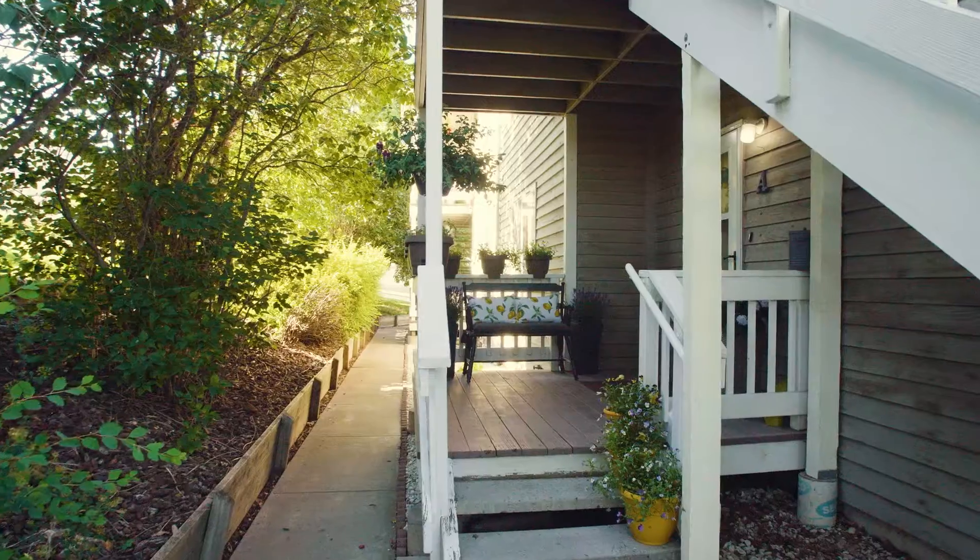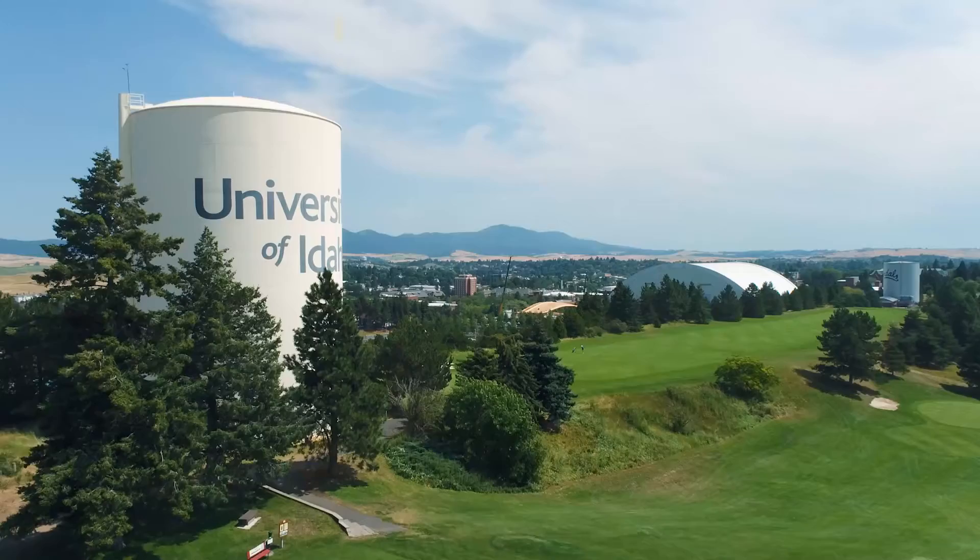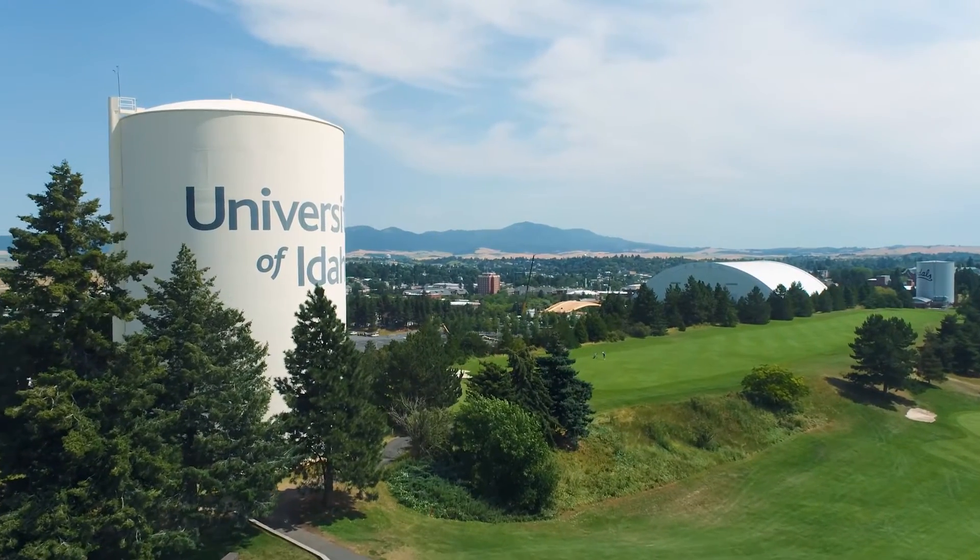Are you looking for a turnkey condo in a great location? I'm Chris Carpenter with Story Real Estate of KW Palouse, and I have just what you're looking for at 207 Lathan Street, Unit A. This condo is conveniently located on the south side of Moscow, near the University of Idaho and the Arboretum.